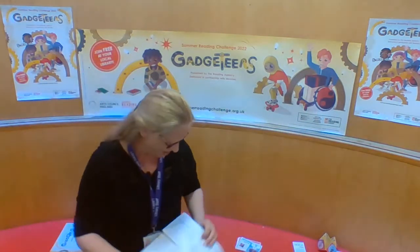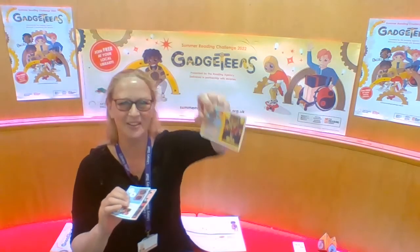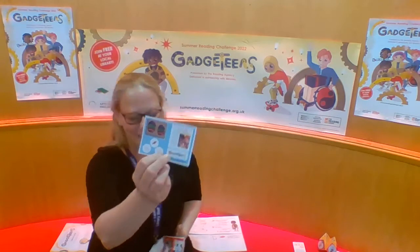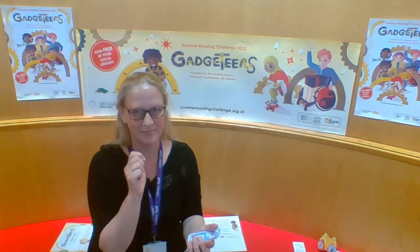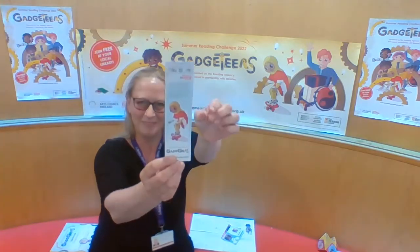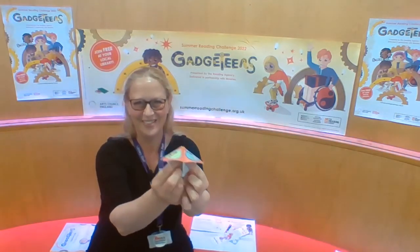As with every year, you get three stickers that go into the folder — here's number one, two, and the third one — and some of them you can scratch and smell, and sometimes they're a bit smelly. Also in your goodie bag you get a bookmark and a lovely fortune teller game, which looks like great fun.